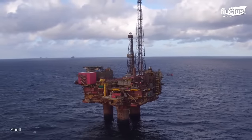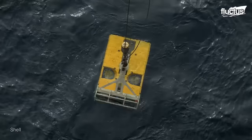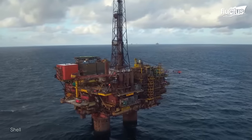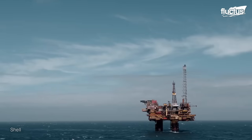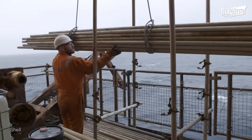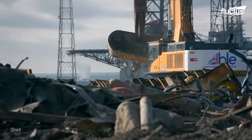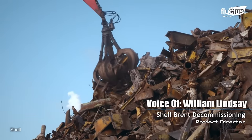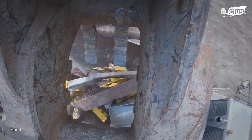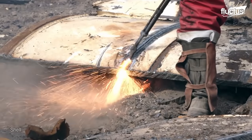Extracting and moving old oil rigs requires meticulous planning, specialized equipment, and skilled personnel, as these massive structures — often weighing millions of tons and standing hundreds of feet tall — have reached the end of their productive lives and must be safely dismantled, transported, and disposed of in an environmentally responsible manner. We lift the topsides and transport them to shore, where we dismantle them, and as much as possible we try to recycle — in Brent Delta, for instance, we're managing to recycle over 97%.